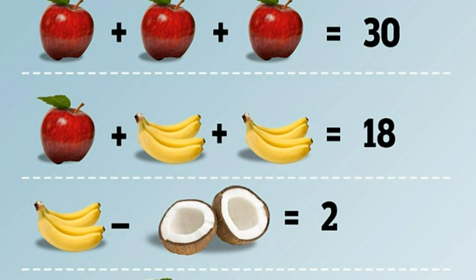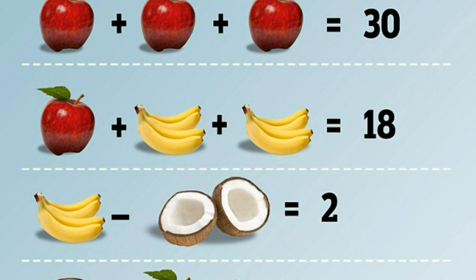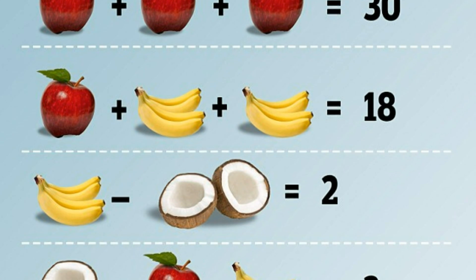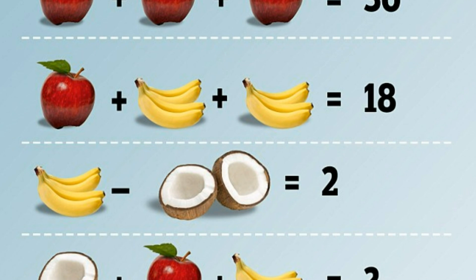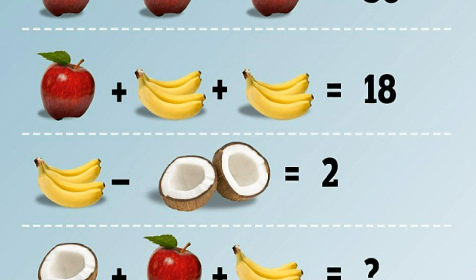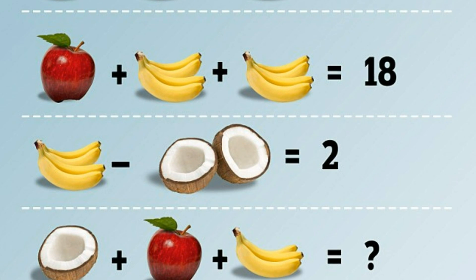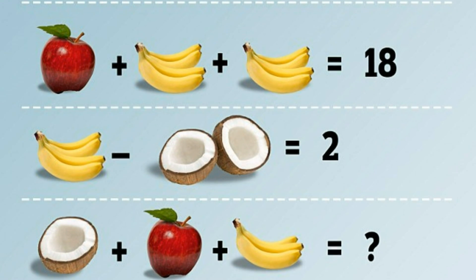"But because all the bananas aren't the same, you could say that they all represent different amounts. You might even say that the two coconut pieces in the third equation are different sizes, and therefore add up to three quarters or even seven eighths when put together. In that sense, there are an infinite amount of possible answers."